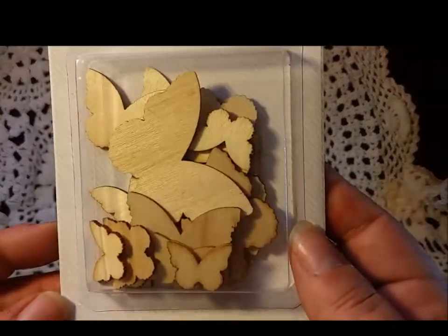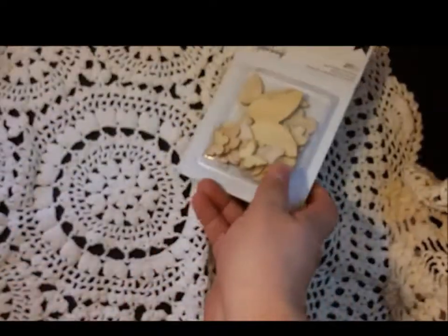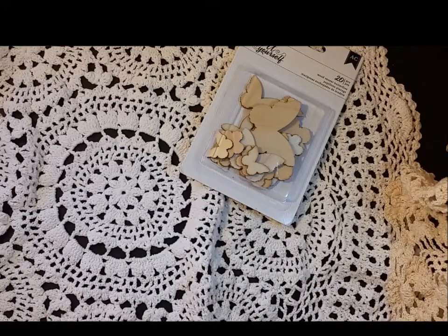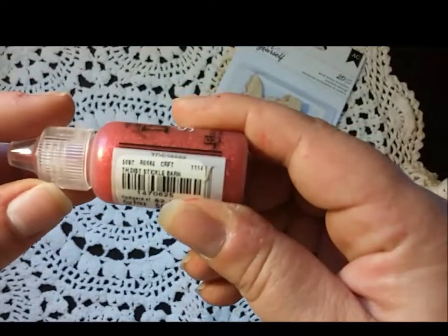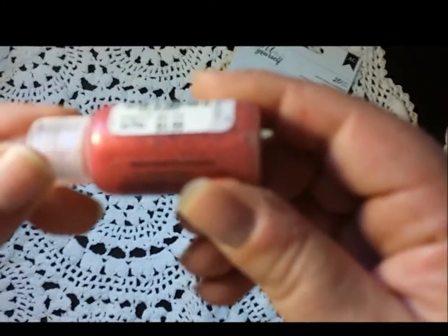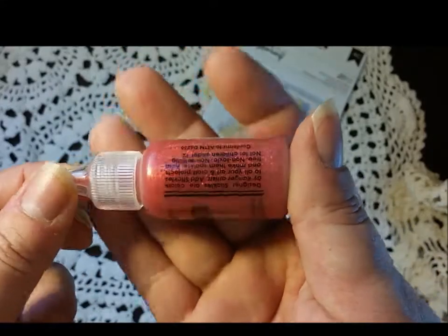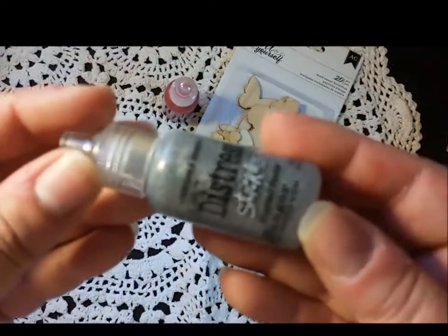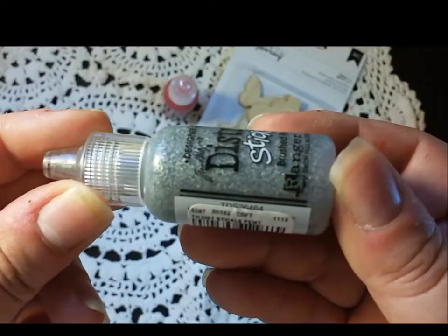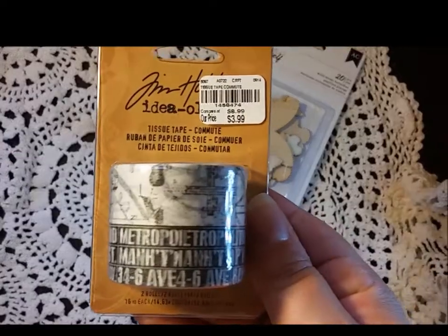At Tuesday Morning I picked up these veneer butterflies from American Crafts — there are 20 in the package, all different sizes. I also picked up some Stickles since I didn't have any; they were 99 cents each. I got one called Barn Door — which seemed to be a theme yesterday — and one called Brushed Pewter, a dark silver.